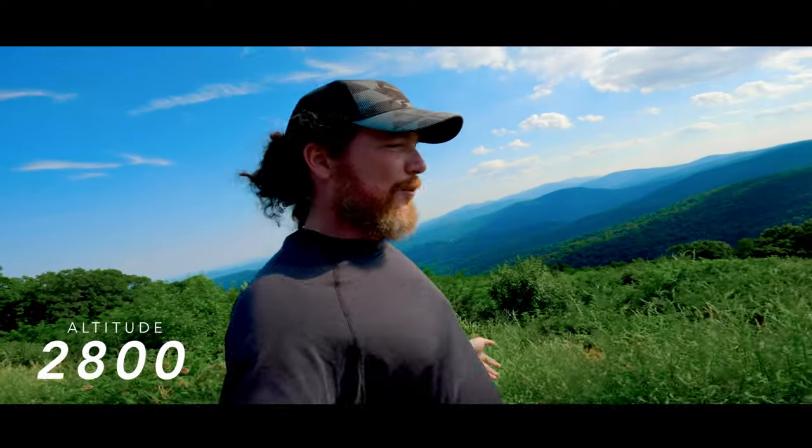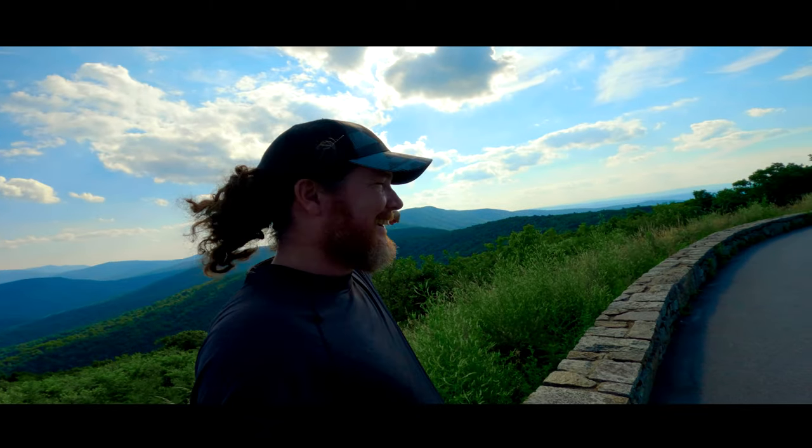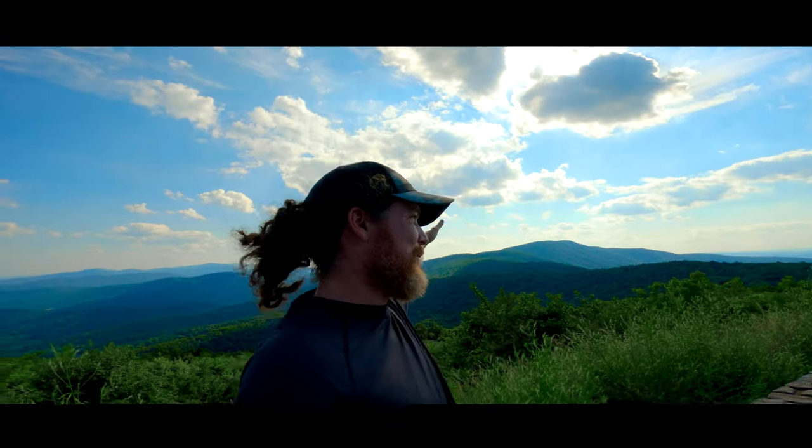The crazy thing right now is that we're like 2,800 feet up in the air, and yet at this overlook over here, that mountain is so much higher than we are right now.